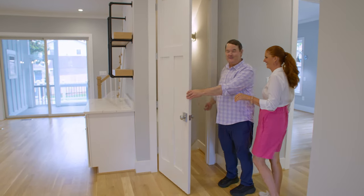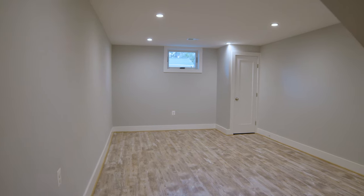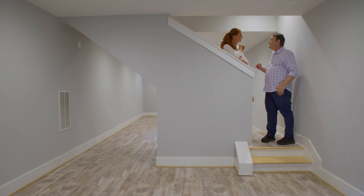We almost missed a door downstairs. There's space still left and right — I could see it used as another seating area, or a gym. A gym would be perfect. Should we check upstairs? Let's do it.